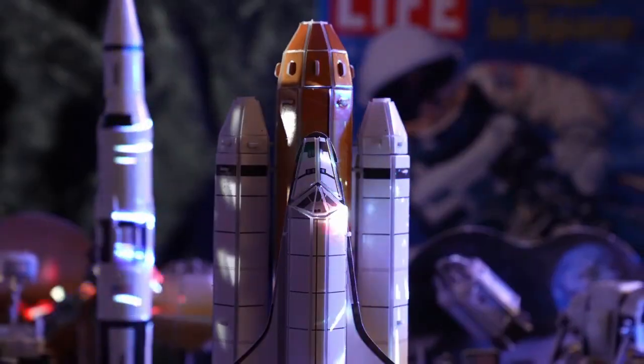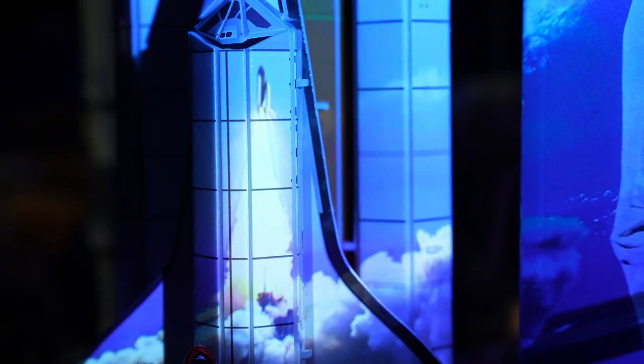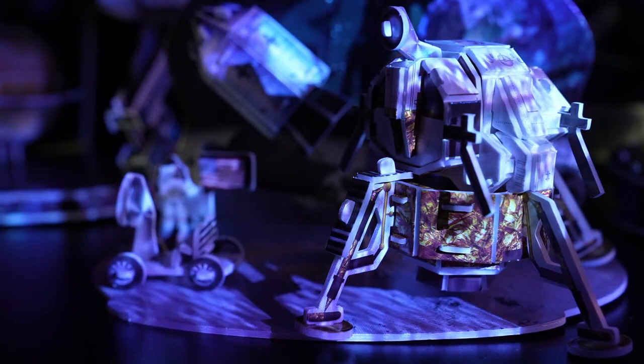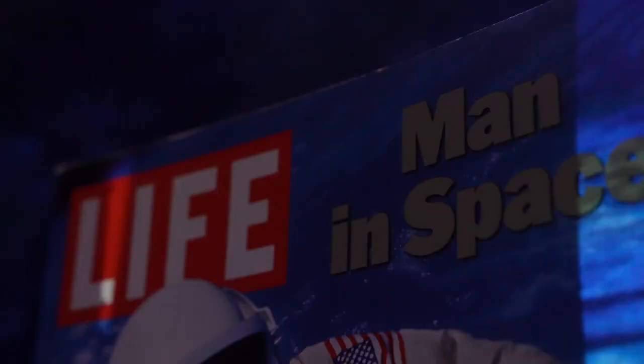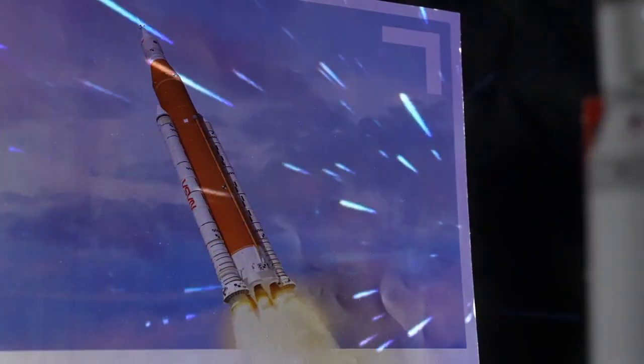And it's that inspiration that is perfectly unique. The shuttle has cleared the tower. Tranquility Base here. The Eagle has landed. See what you can achieve. Reach for the stars.